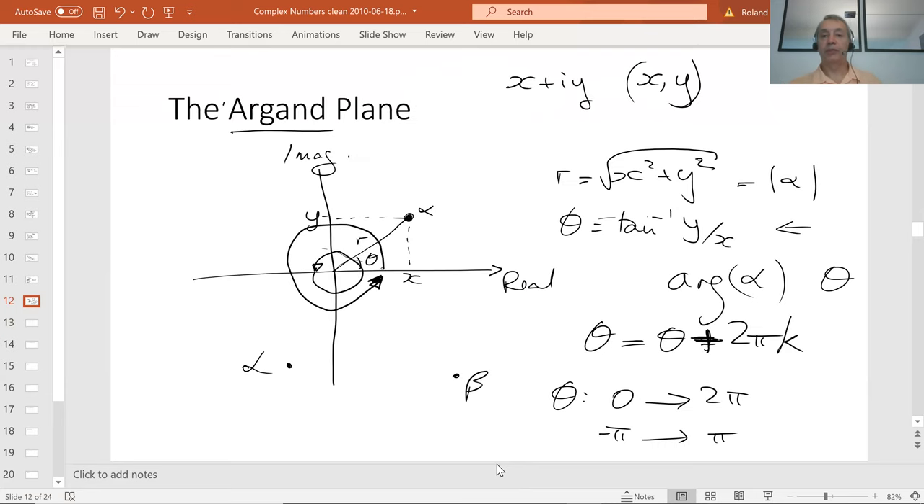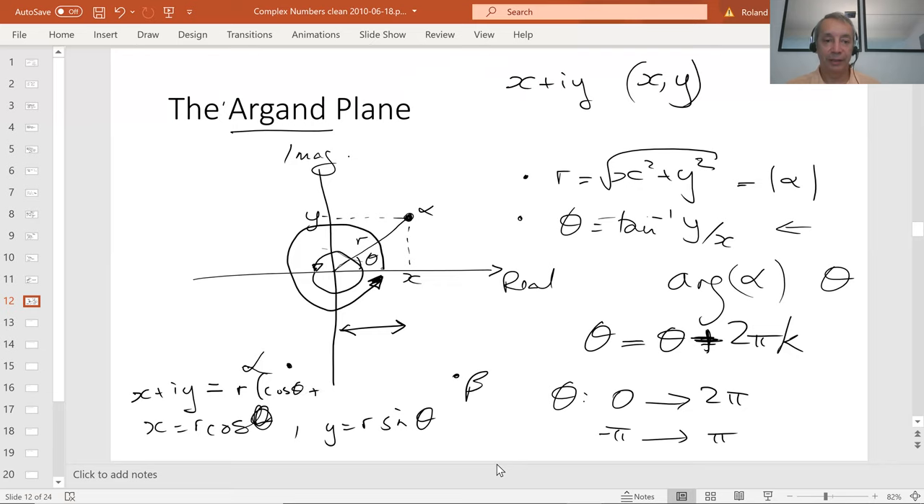We didn't finish that transformation of variables — going from Cartesian to polar. A number was x plus iy. Looking at x on the diagram, it's clearly r cos θ. So x equals r cos θ, and y equals r sin θ. So our generic number x plus iy should now be written as r times (cos θ plus i sin θ). That's our polar expression for x plus iy.